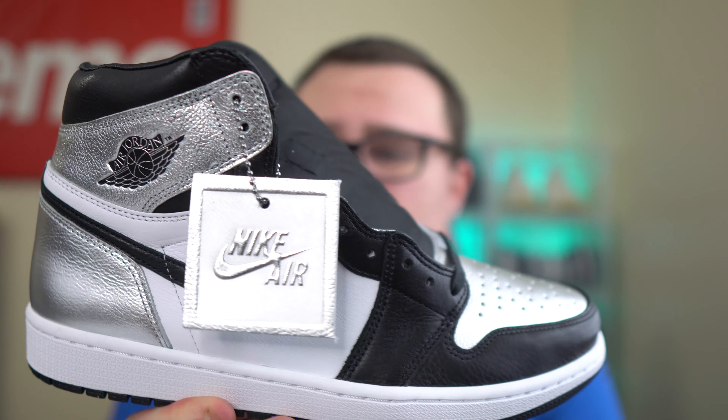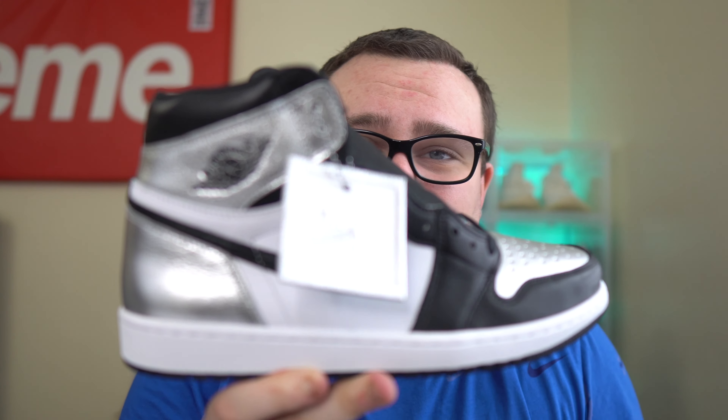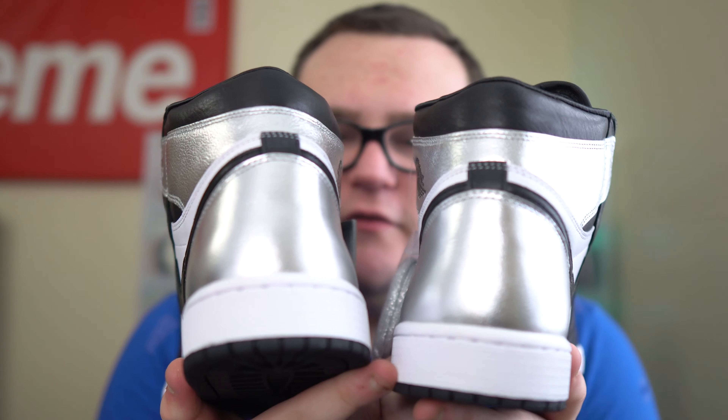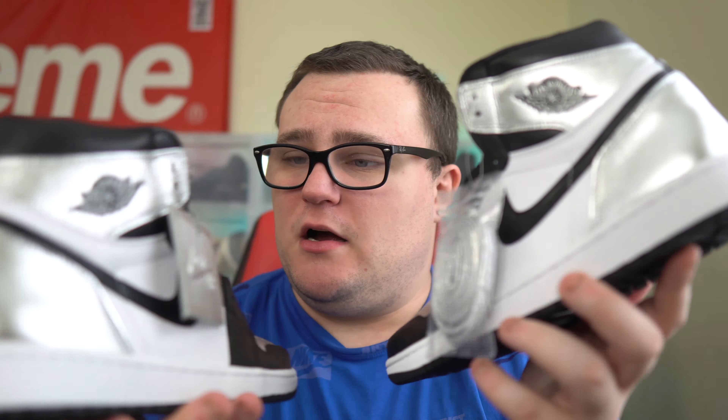This is a clean Jordan 1 — very dope, very nice, very loud. That shininess is just fire. I love these. I had to get these early to show you guys on the channel. Silver, gold — you can't go wrong with either one. I'm excited for them to release. Hope you guys enjoyed this quick look at the Jordan 1 Silver Toe.